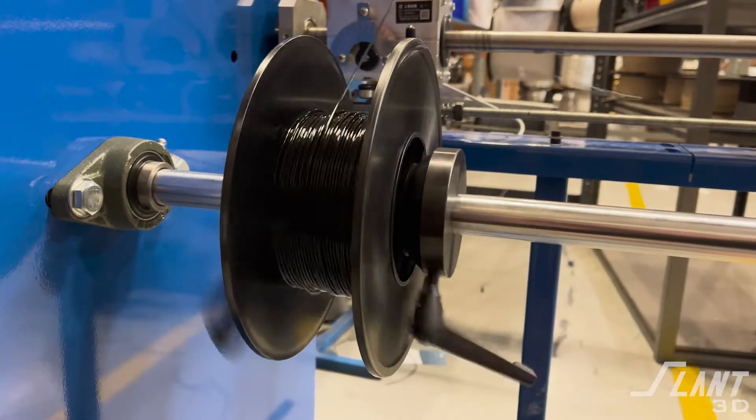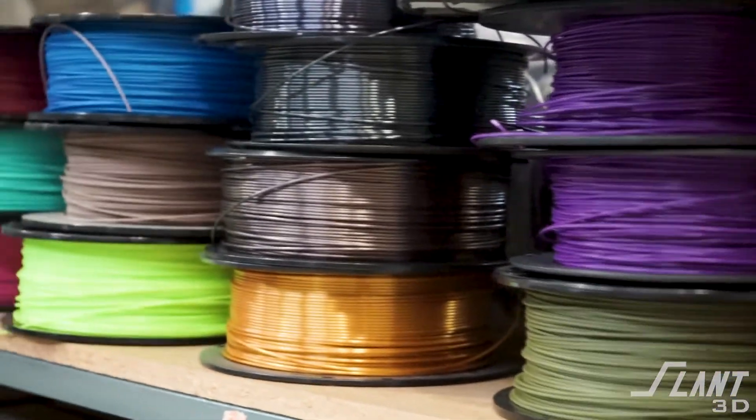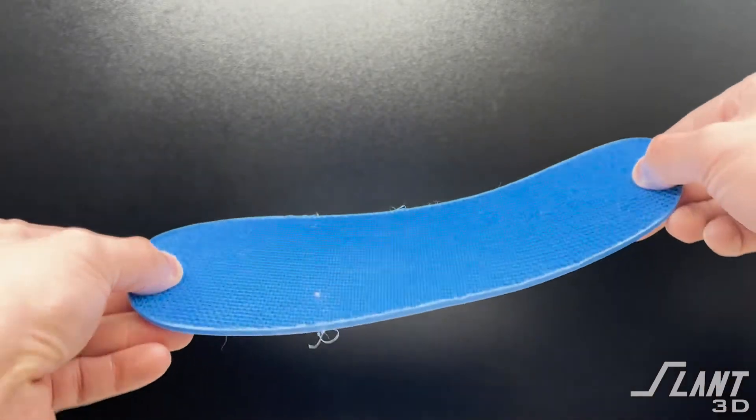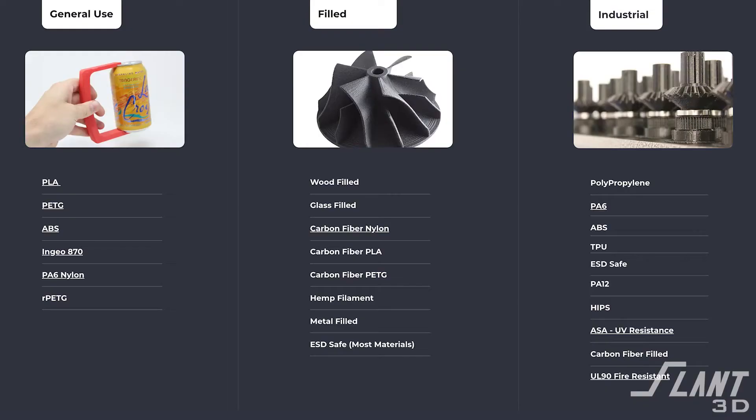We can print with any filament that comes on a spool, ranging from low-grade PLA and biodegradable plastics all the way up to PETG, ABS, nylons, and flexible TPUs down to a durometer of 55A. Basically any type of plastic that you have ever generally come into contact with is a material that we can produce with. We do not do PEEK or ULTEM, as these materials are too expensive for mass production and are not commonly used in most consumer or industrial products.